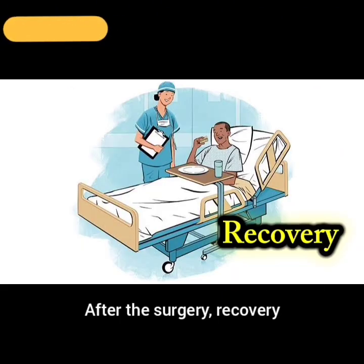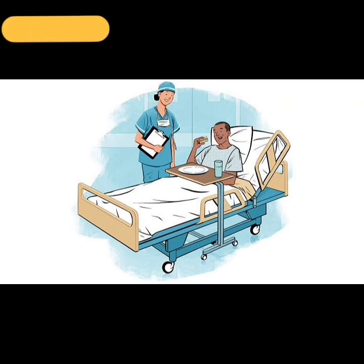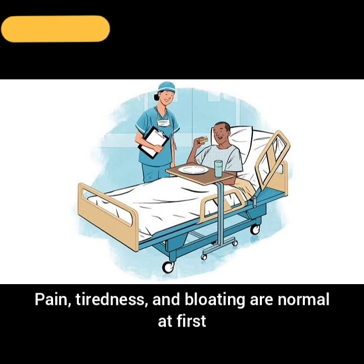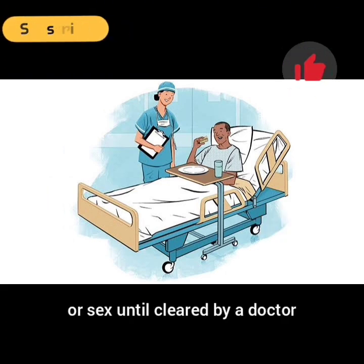After the surgery, recovery: Hospital stay will last from a few hours to 3 days depending on the type. Full recovery for open surgery is 4–6 weeks; for laparoscopy or robotic, 2–4 weeks; for hysteroscopy, 1–2 days. Pain, tiredness, and bloating are normal at first. Rest and avoid heavy work or sex until cleared by a doctor.